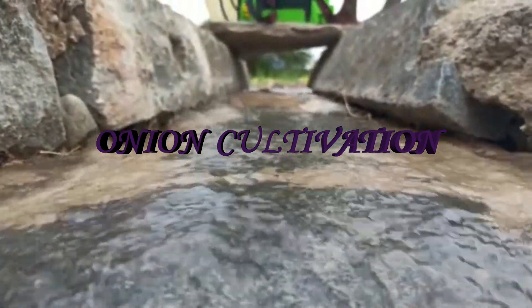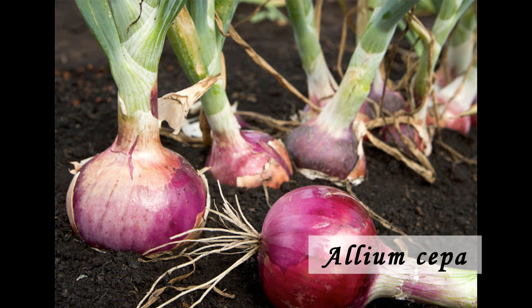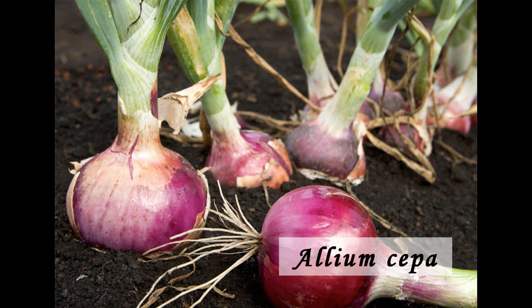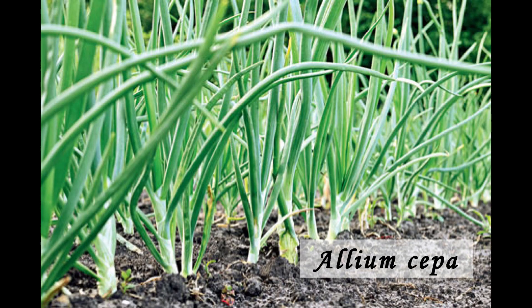Welcome to the visual exhibition of onion cultivation. Onion belongs to the family Aliaceae with the botanical name Allium sepa. The crop is originated in Central Asia.